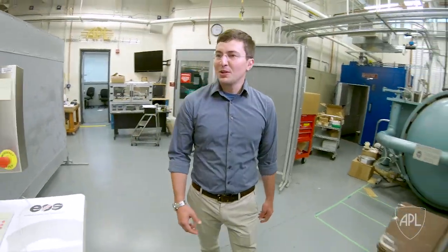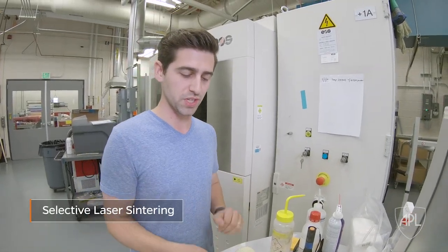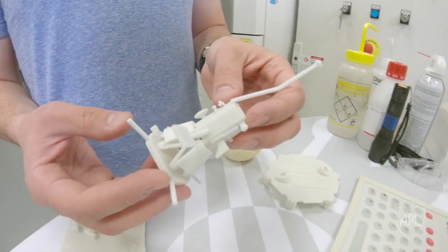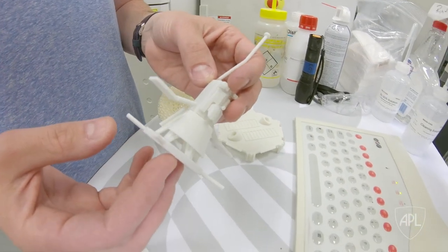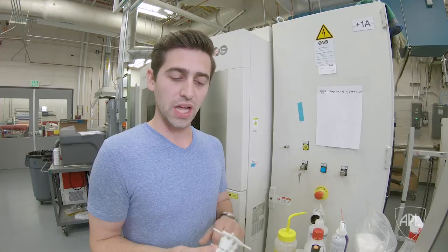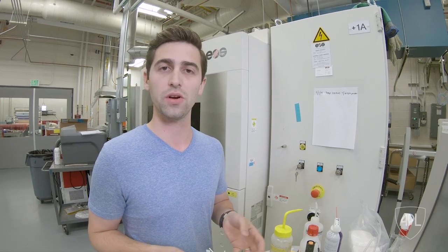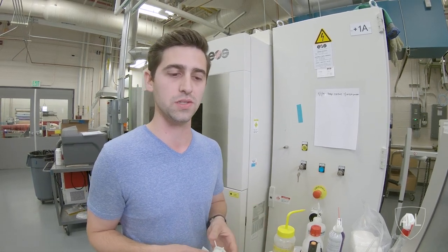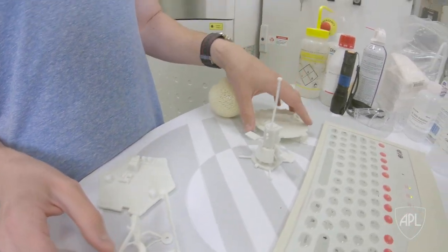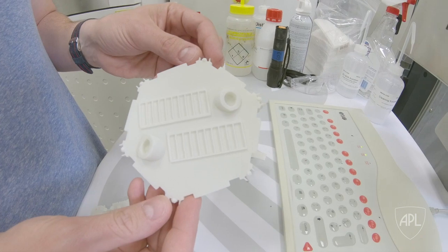This is our SLS machine. It produces glass-filled nylon parts like this, where you can see the layer lines — the resolution is very high, so the parts come out really smooth. The glass-filled nylon is one of the strongest polymer materials that we have here at the lab. We also do metal and other types of materials in other machines, and we collaborate with people across the lab for research, design, and fabrication.